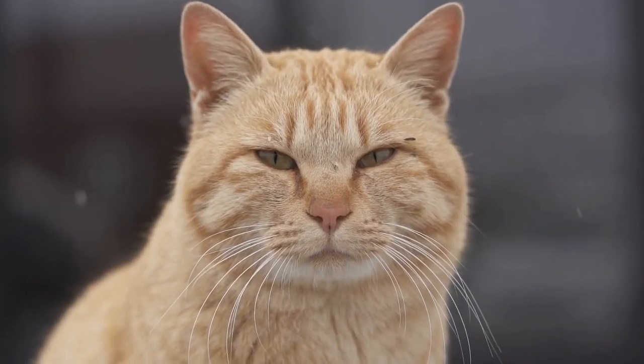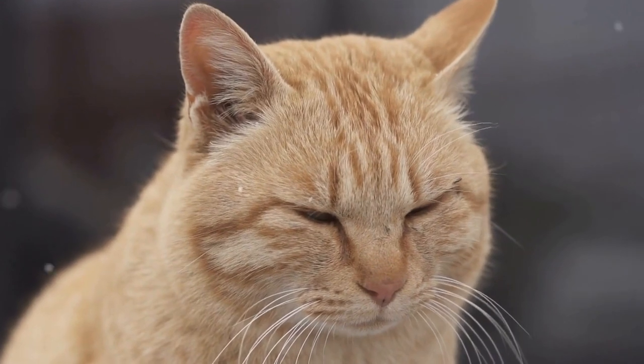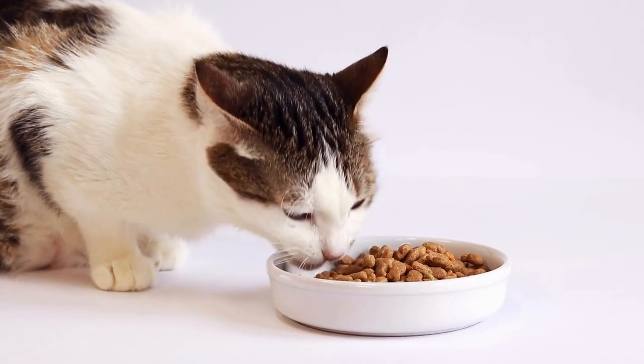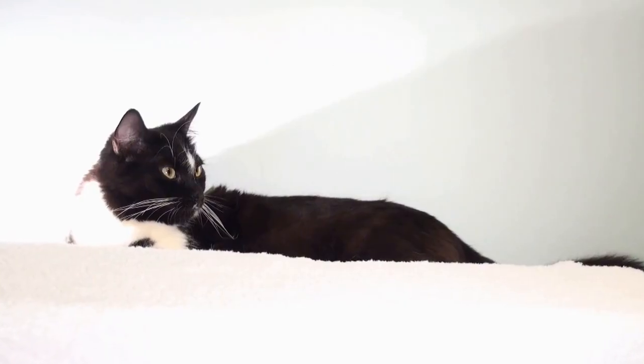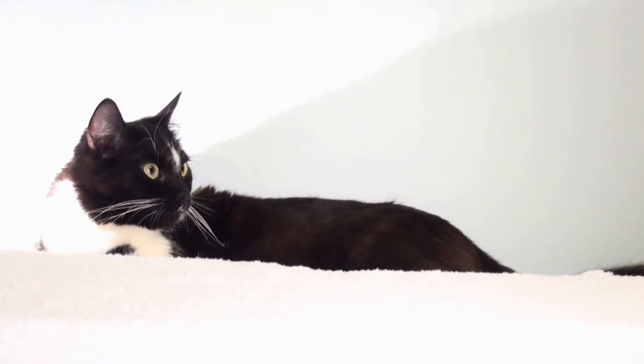The Selkirk Rex breed quickly gained popularity due to its distinct appearance and friendly temperament. The breed is known for being social, playful, and affectionate towards its owners. Its curly coat is usually quite soft and has often been compared to a lamb's fleece.